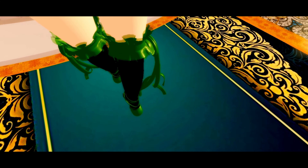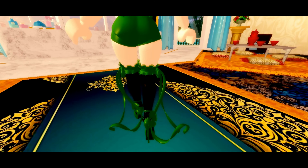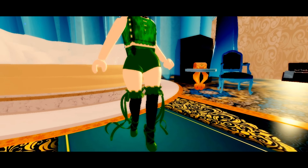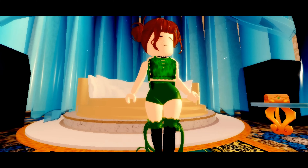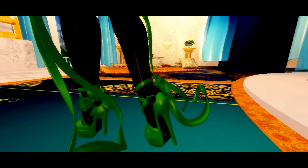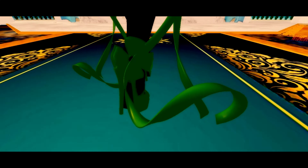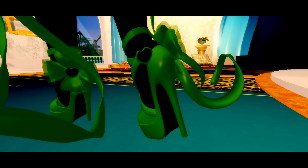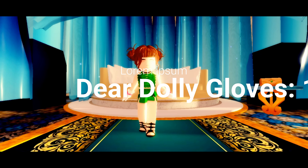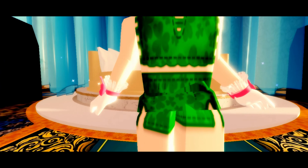Next item on the list that I do recommend are the dear dolly heels. These dear dolly heels are a whopping 50,000 diamonds and though they are expensive, they are totally perfect. I use them for every single outfit because they're just so perfect and they're also really cute and detailed, with these beautiful ribbons and beautiful details on the heels.